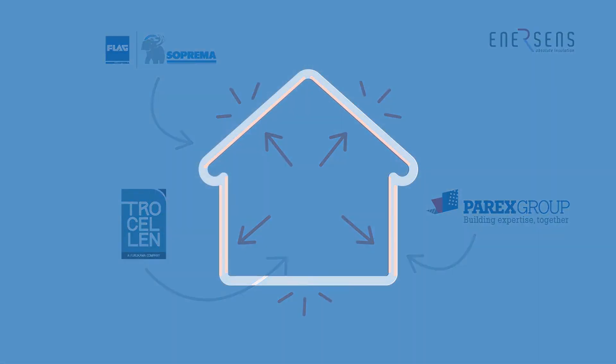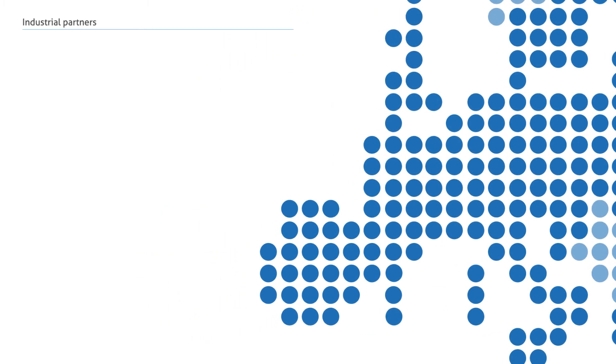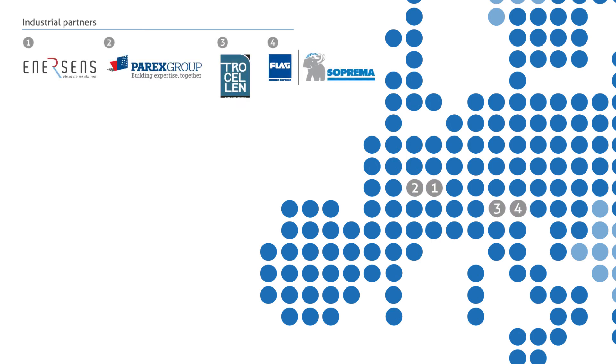The expected results of the Homeskin project are a large-scale production of the three insulation systems in Europe. Ten partners are directly involved in this project. Four industrial partners: Enesens, PAREX, TROSELIN, and FLAG.